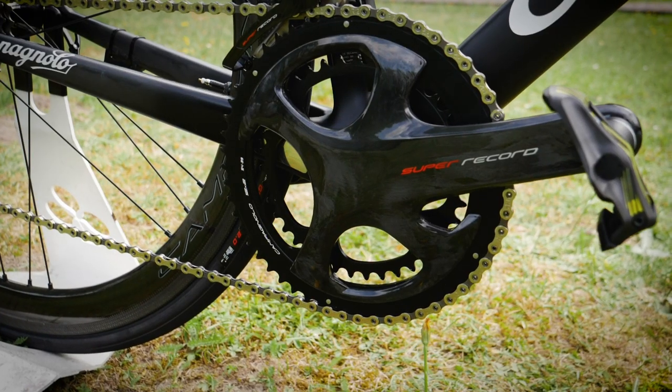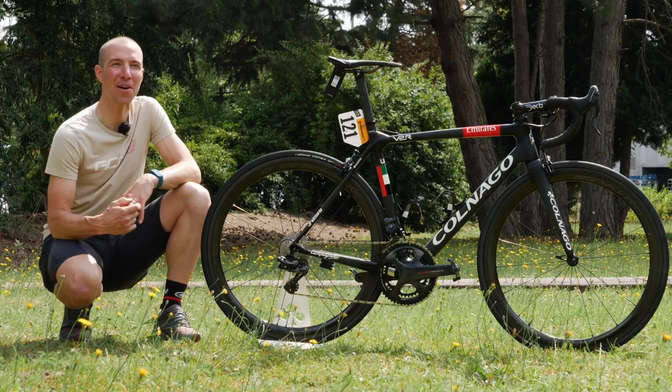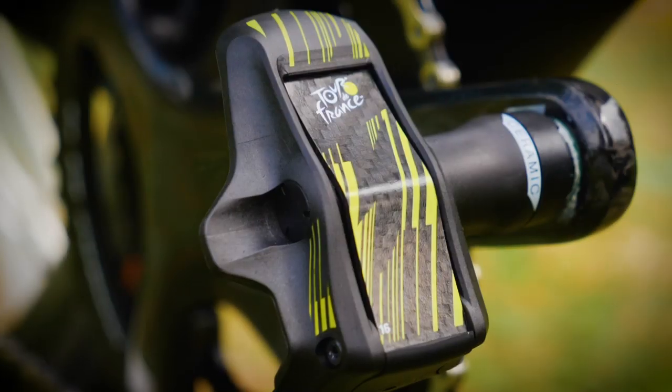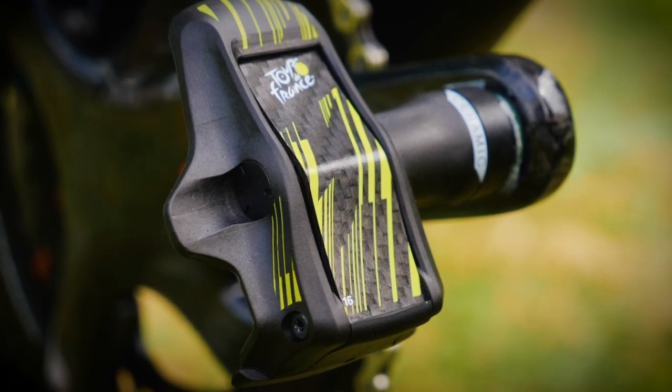His mechanic told us that Dan likes a really big gear to be able to sprint in, and I'm not surprised because he has put out quite a bit of power when he's won all of the prestigious races he's won. Dan's going to be riding on a custom set of Tour de France Look Keo Blade ceramic pedals, and these pedals are really cool.